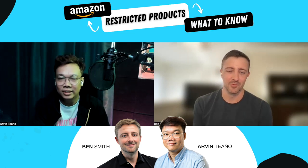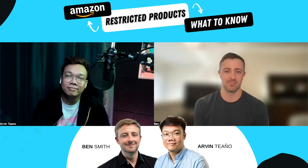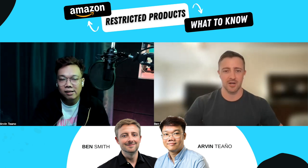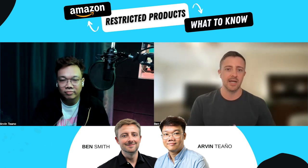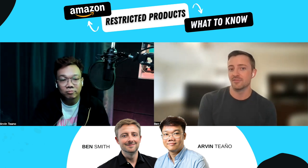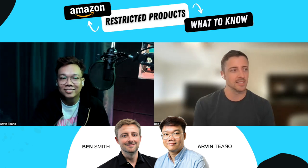Okay, Arvin — restricted products on Amazon. What are restricted products? Of course, we know they're not going to allow you to sell any kind of weapon or anything like that, but what else do you classify as a restricted product on Amazon? I can give one example if you want.